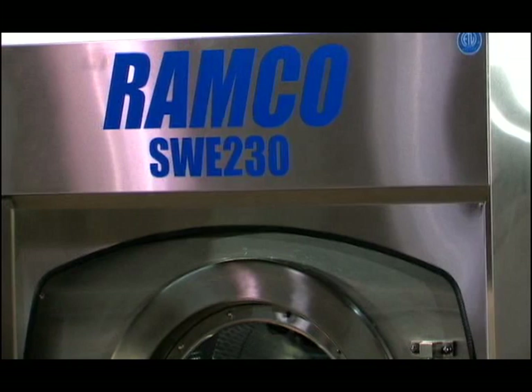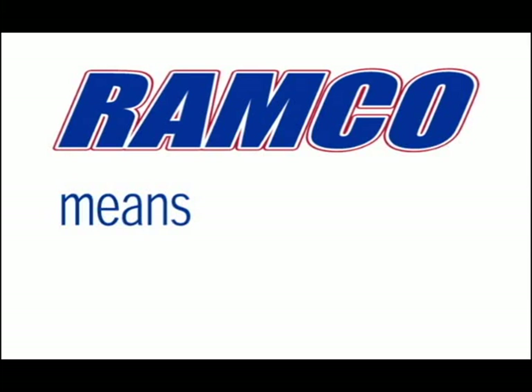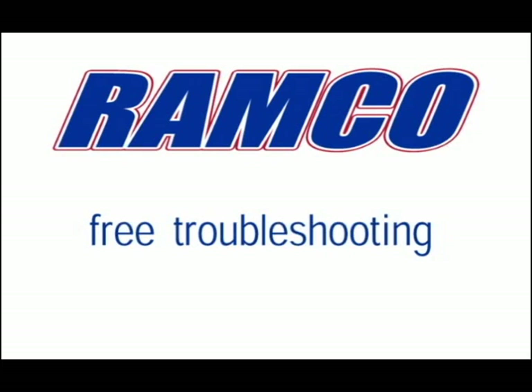For smaller loads, we offer the Ramco 180, Ramco 110, Ramco 60, and Ramco 35. And we stand behind our machines. Ramco means one-stop shopping for all your laundry needs. We offer a full line of locally stocked parts. Our service team installs and repairs, and immediate troubleshooting is available over the phone for free.